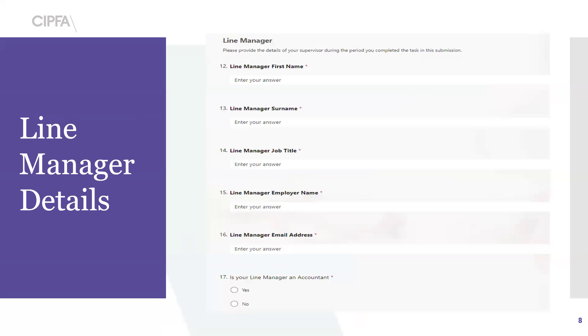This part will need to include your line manager's details: their name, job title, employer name, and email address. We ask that they use their work email address so they have the same email suffix as yourself. You'll also need to highlight whether they're an accountant — if you say yes, a second pop-up box will appear asking for the accountancy body name. If you say no, you can just carry on with the form.